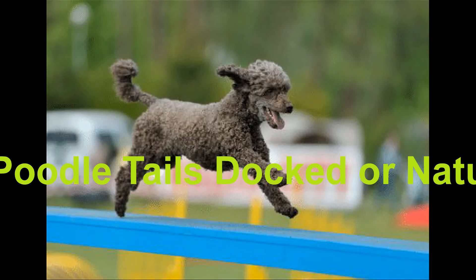Poodles look more or less the same across the world, with one big difference: some countries dock the tails while others leave them natural. Why is docking done? Should you choose to have your poodle's tail docked? Should you dock the tails on poodle mixes? Today we talk everything about tail related.